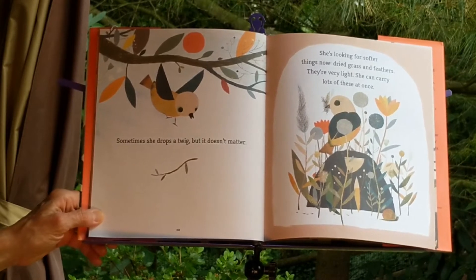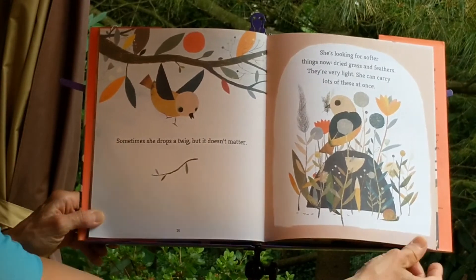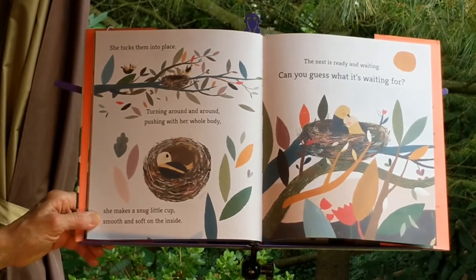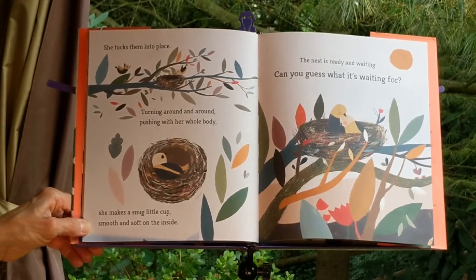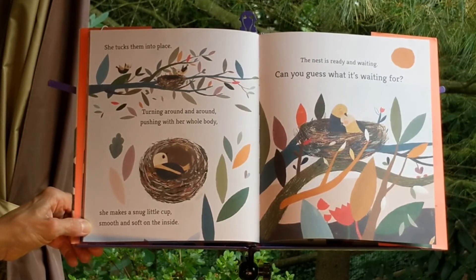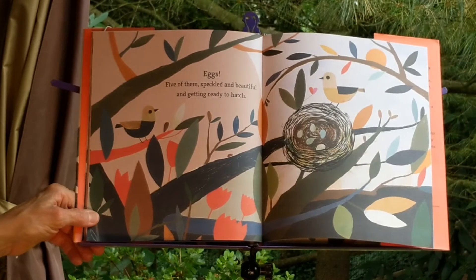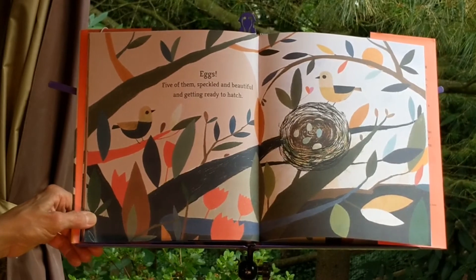She's looking for softer things now — dried grass and feathers. They're very light and she can carry lots of these at once. She tucks them into place, turning around and around, pushing with her whole body. She makes a snug little cup, smooth and soft on the inside. The nest is ready and waiting. Can you guess what it's waiting for? Eggs. Five of them. Speckled and beautiful and getting ready to hatch.